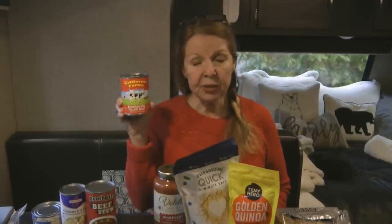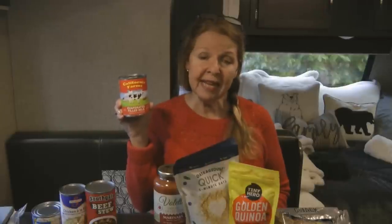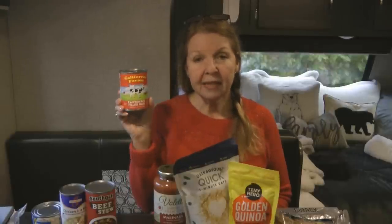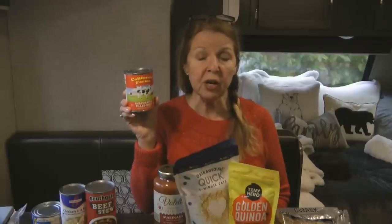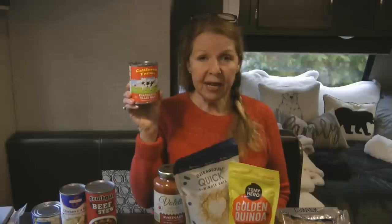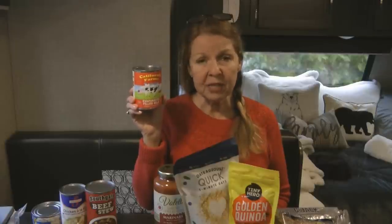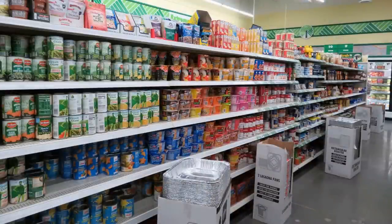I used to find Gosner shelf-stable milk at Dollar Tree, but this time they had a different brand and the date wasn't very long, so I held off. However, having evaporated milk is an easy way to keep long-lasting milk in your prepper pantry. Evaporated milk has half the water taken out — it's great in recipes, and you can add water back to use it as regular milk. Always shake it before serving. Read the ingredients carefully and check the date to make sure you have a few years of shelf life.